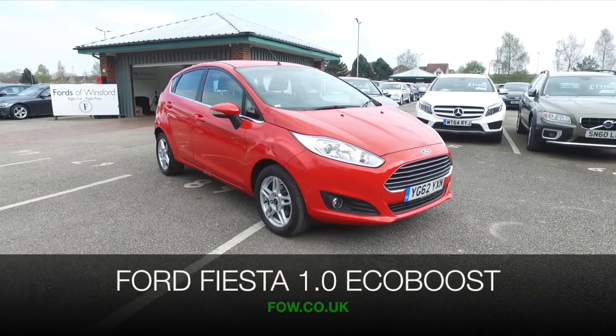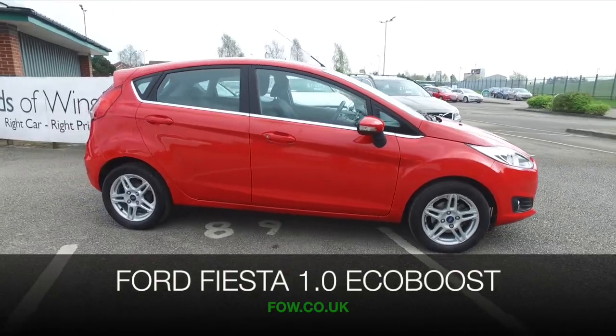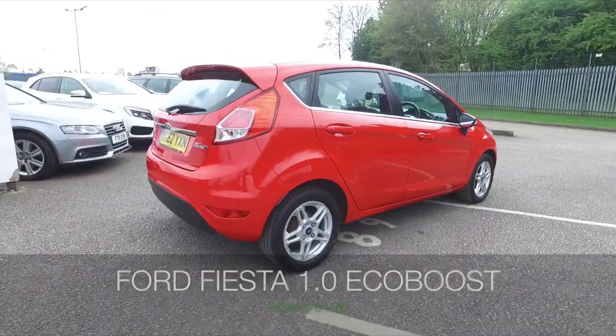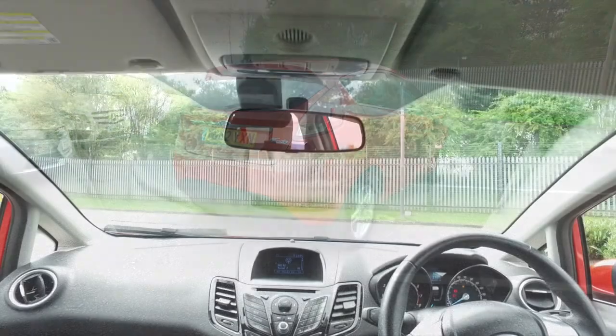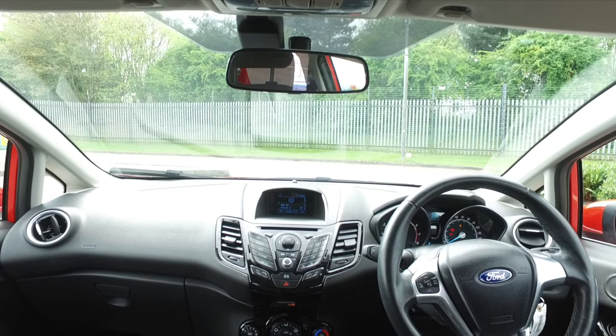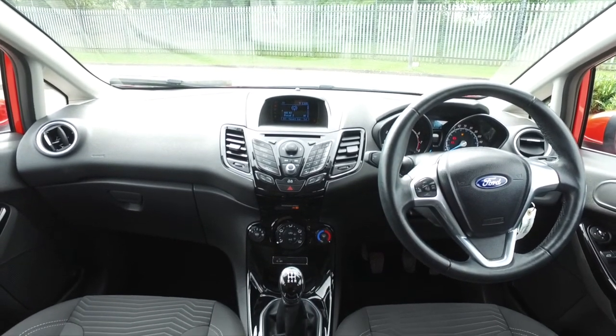Here we have a Ford Fiesta looking very cheerful in its red paintwork, a car from 2013 which is very easy to live with and dynamic to drive with its 1 litre EcoBoost petrol engine. It won't disappoint behind the wheel, and certainly running costs will be keen — about 65 mpg combined.